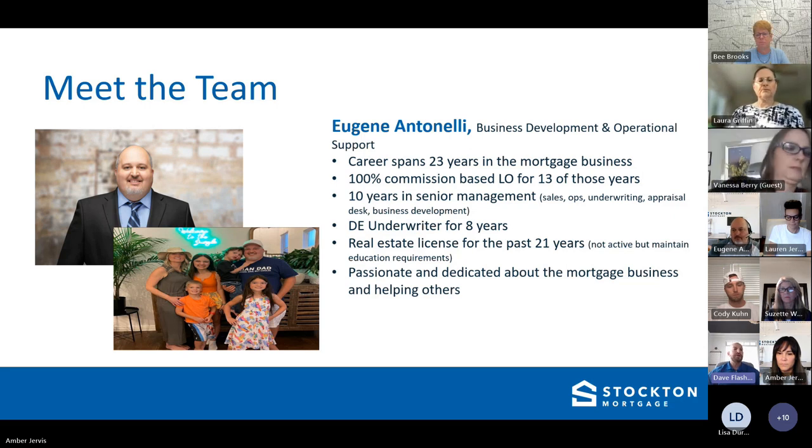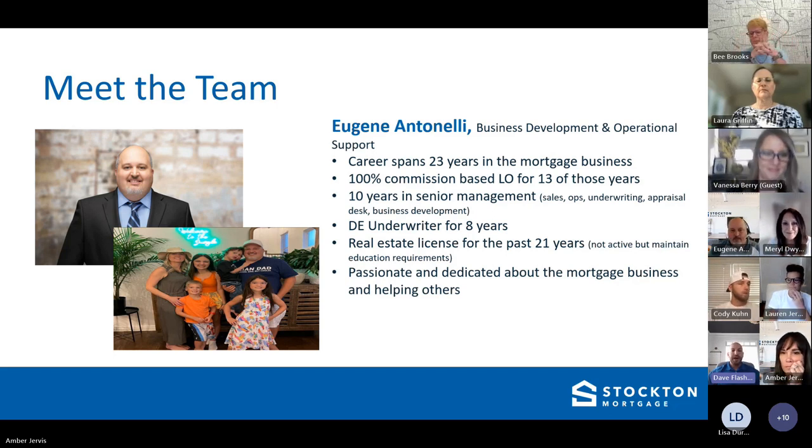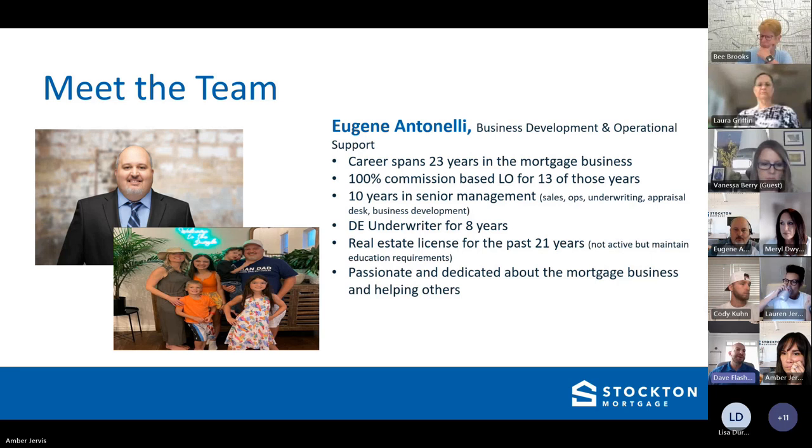We want you to be more informed. So now the guest speaker — Hugh Gene Antonelli. Not only a colleague of mine but a very good friend. We've been friends and colleagues for a very long time. The guy is an encyclopedia of knowledge when it comes to mortgages. He's been in the mortgage business for over 20 years, starting as a loan officer, then going into management, sales, ops, underwriting, business development. He was an underwriter for eight years and also dabbled in real estate.